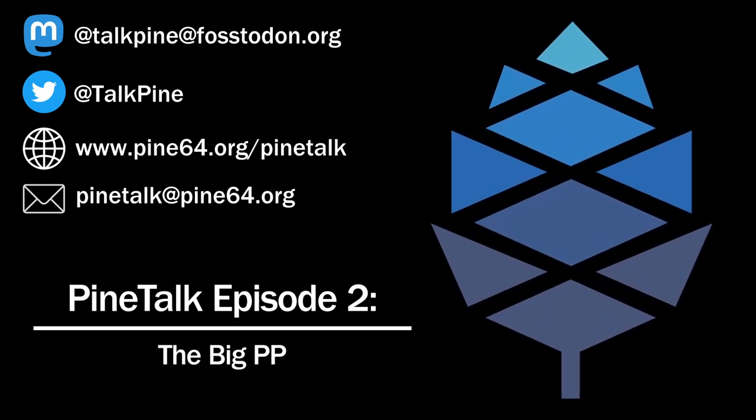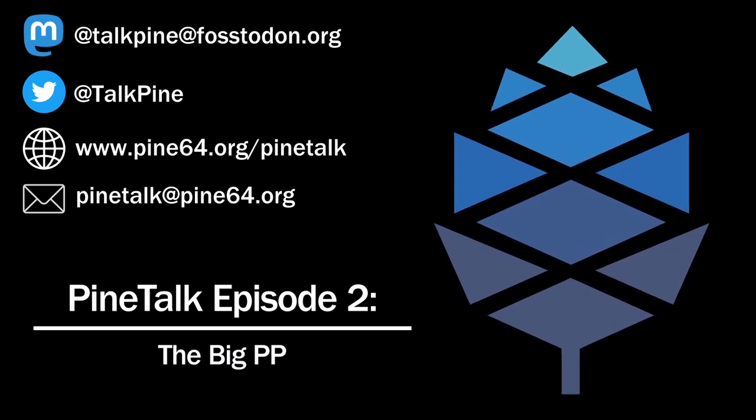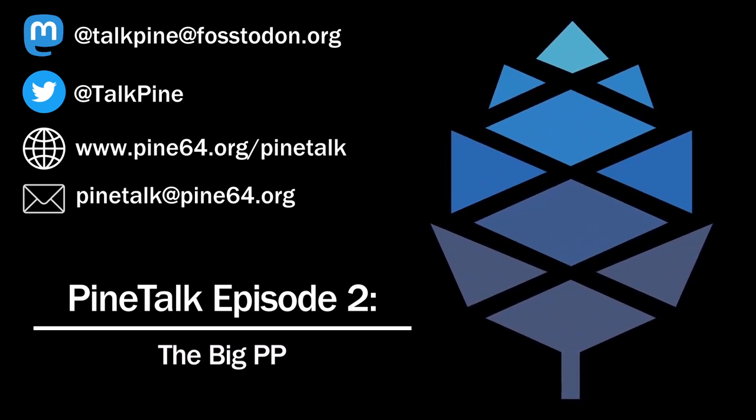It has the same 5-megapixel front camera used in the rear of the current PinePhone. It has Bluetooth 4.1 — unfortunately they didn't upgrade that — but the good news is it does have 5GHz Wi-Fi, so it has Wi-Fi AC. Instead of USB 2.0, it has USB 3.0 with 15-watt quick charge and display-out support, which means much faster USB connectivity that will be very useful when docking.